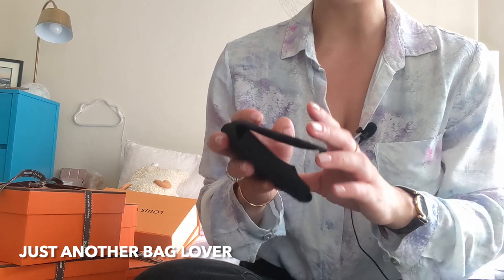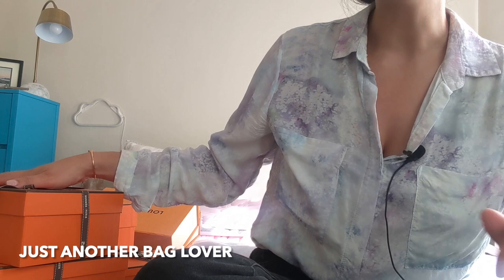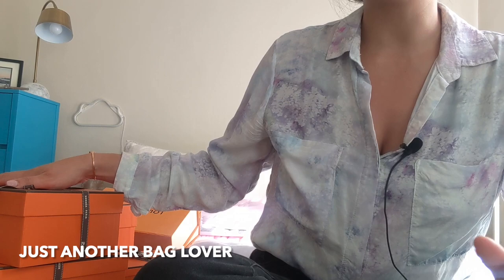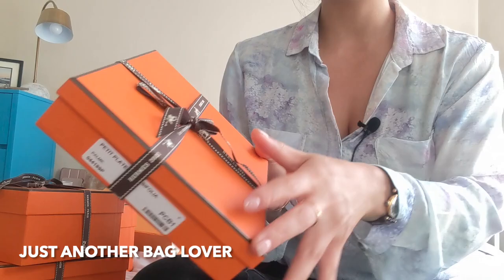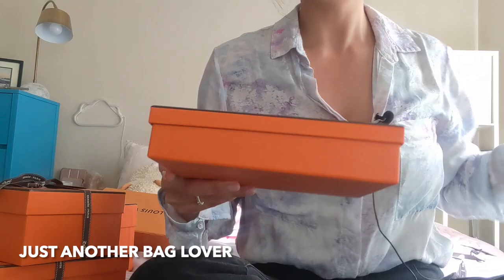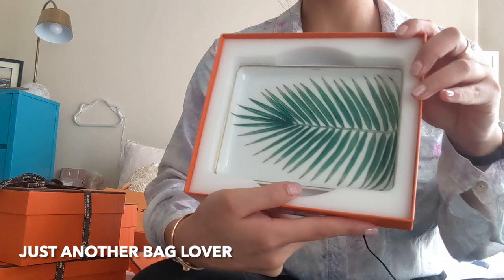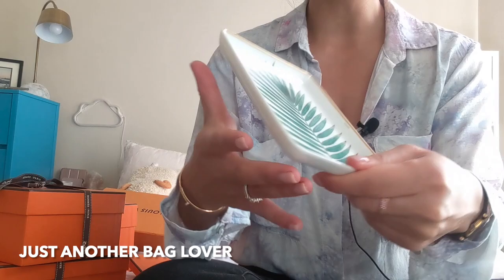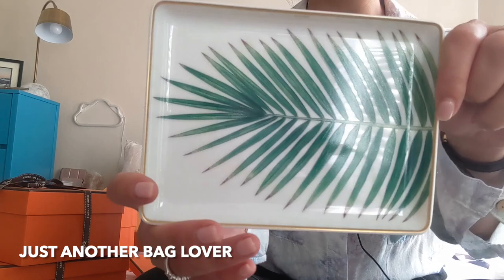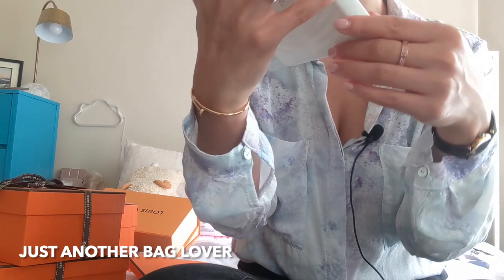Now we're getting into the Hermès goodies — and this is a true unboxing. I was able to pack everything in my carry-on with the boxes and ribbons intact, so I haven't opened these since I bought them a few days ago. Starting with this small, flat little box. Undoing the ribbon — and here it is: a gorgeous plate with a really pretty leaf design. I love it. I think I'm going to store some jewelry on it, like my watch or bracelet. It sort of reminds me of Hawaii, which is perfect since that's where I purchased it. It says Hermès in very small letters and has a cool trim.